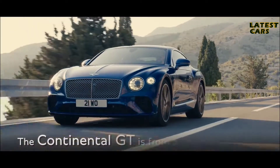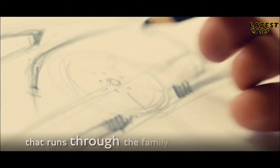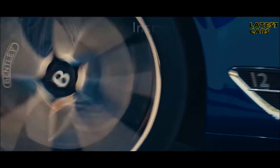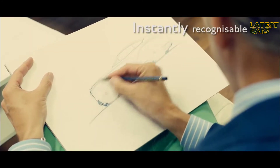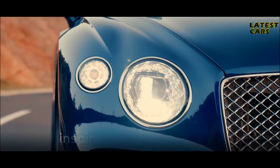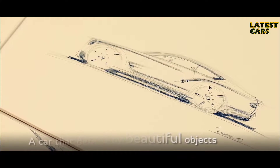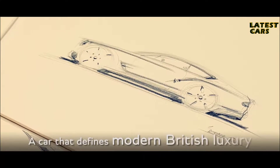The new Bentley Continental GT is designed from a traceable bloodline that runs through the family. It's instantly recognizable as a Continental while still clearly defining a new form language for Bentley. In both the surfacing and the details, we have been inspired by a wealth of beautiful crafted objects, creating a car that defines modern British luxury.